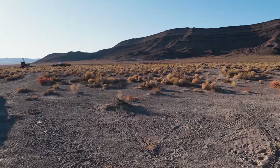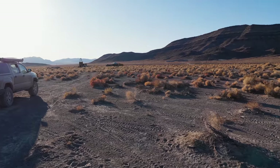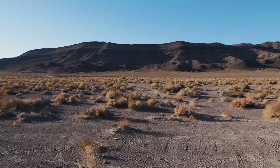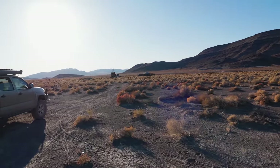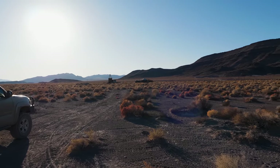And with that, I'm calling an end to today's little adventure. I hope you enjoyed it, and if you made it all the way to the end, I really appreciate it. Hopefully this will get you inspired enough to go out and explore on your own. If so, remember — have fun, but most of all, be safe.